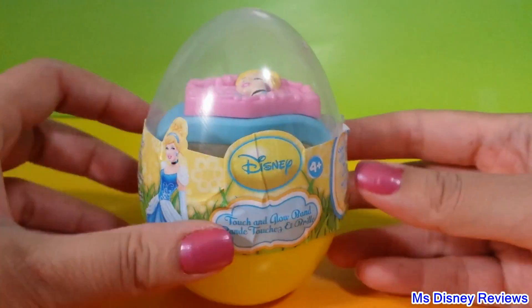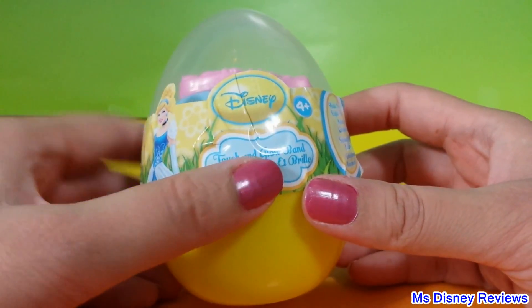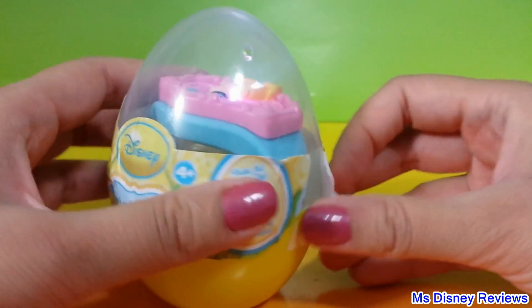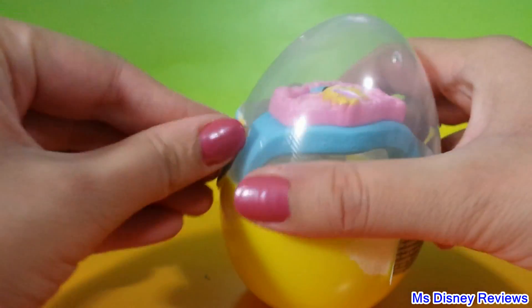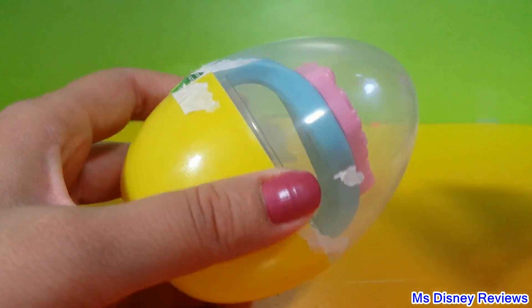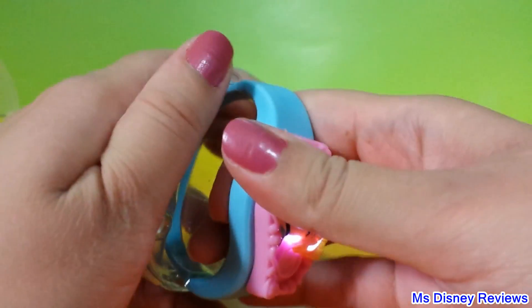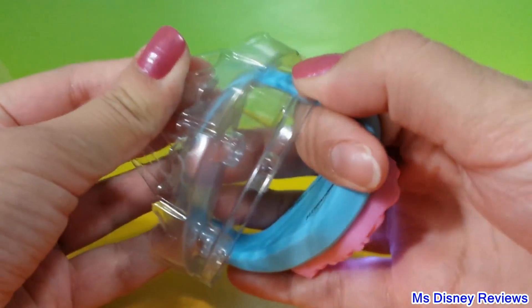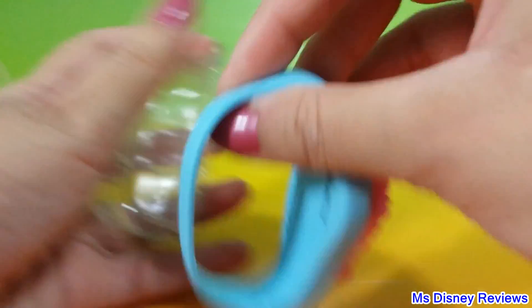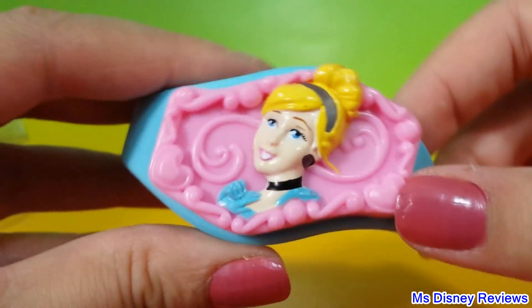Now this one's a really cool surprise from Disney Princess. It's a touch and glow band, so let's check it out. Oh cool! So this is a band. This is pretty awesome.